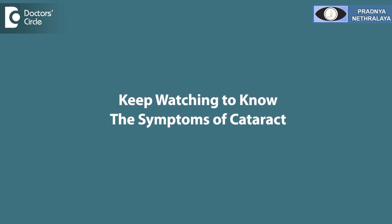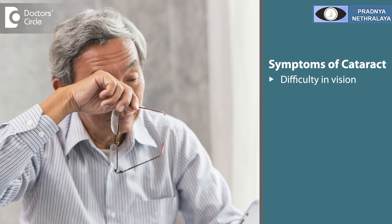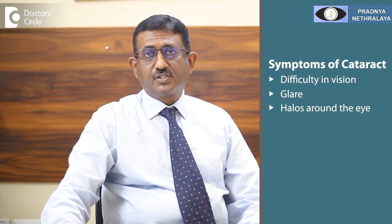What are the symptoms of cataract? The symptoms may vary from person to person. They may complain of difficulty in vision — either distance or near reading vision. They may also complain of glare or halos around lights.